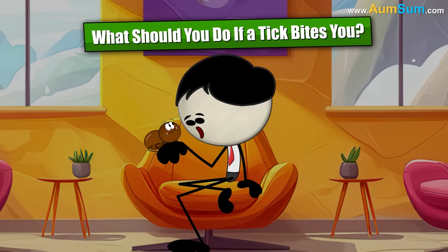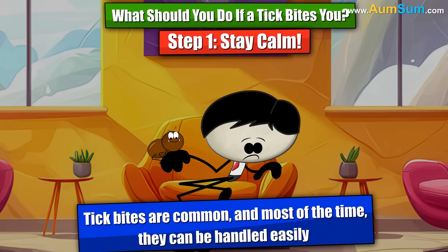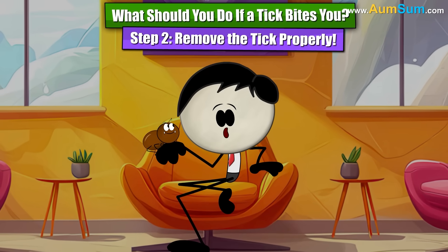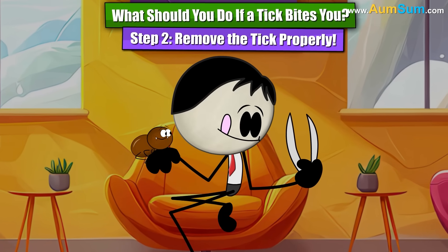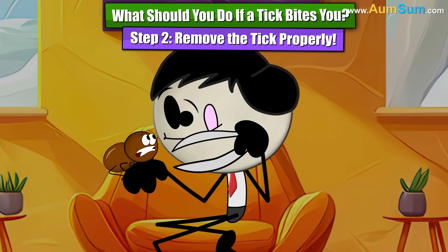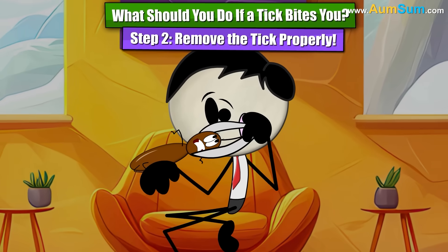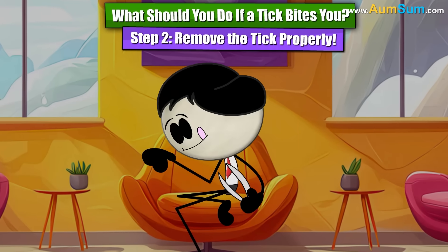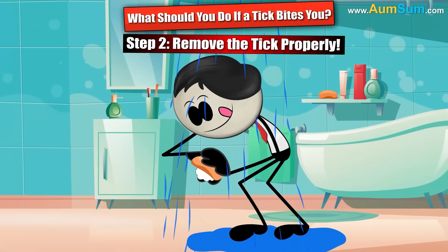What should you do if a tick bites you? Step one: stay calm. Don't panic — tick bites are common, and most of the time they can be handled easily. Step two: remove the tick properly. It's important to remove a tick as soon as you find it. Here's how: use tweezers — find a clean pair with a fine tip. Hold the tick as close to the skin's surface as possible. Pull straight up slowly and gently. Do not twist or crush the tick — pull it out carefully so that no parts are left behind. Then clean the bite area: wash your hands and the bite area with soap and water or rubbing alcohol.